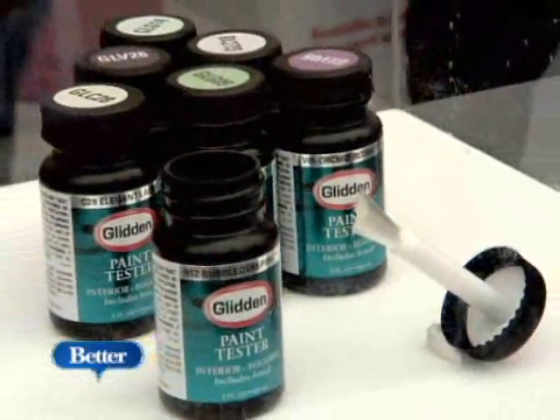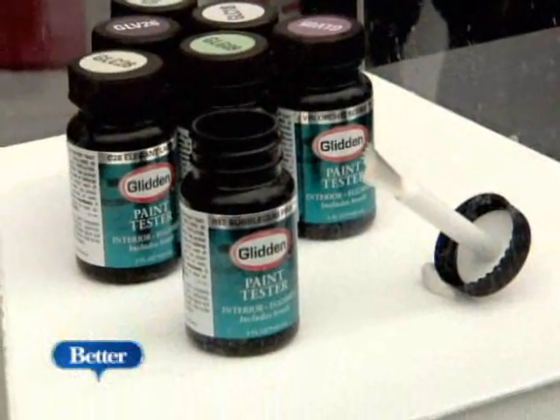Have you found ways where Glidden has made it a little bit easier for you? Yes — the little testers with the built-in brush are perfect for me to figure out if it really is the color I want. And since I have roommates, it'll make it ten times easier for us to figure out what color we like.